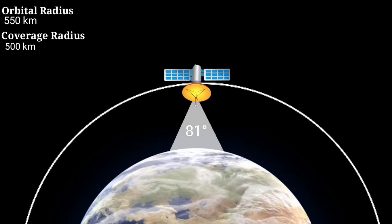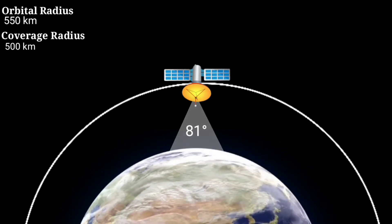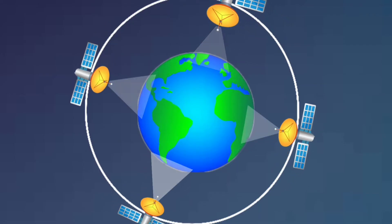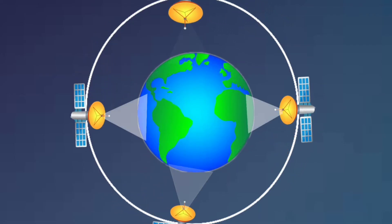As the altitude of a satellite is lower, it covers less area but also decreases latency. This is why SpaceX needs so many satellites in their constellation in order to provide worldwide coverage.